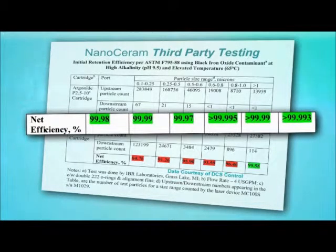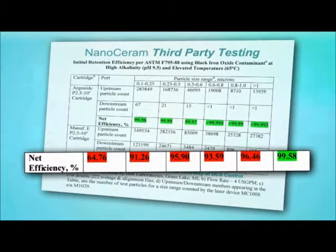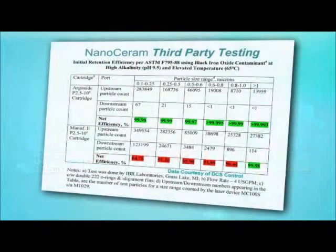In third-party testing, the NanoCeram filter outperformed the competition, scoring a 99.9% efficiency rate across the board. The competing non-woven filter didn't even come close, failing to meet the performance of NanoCeram in every category.